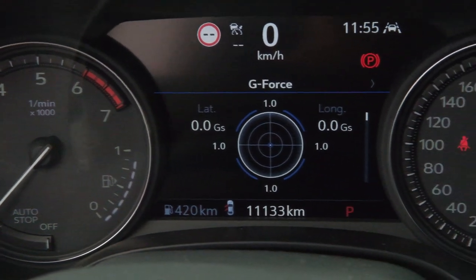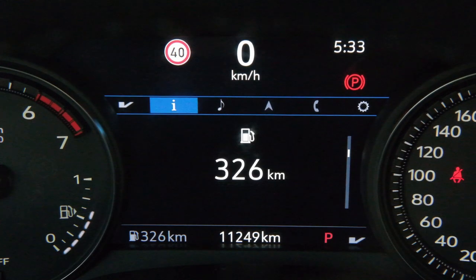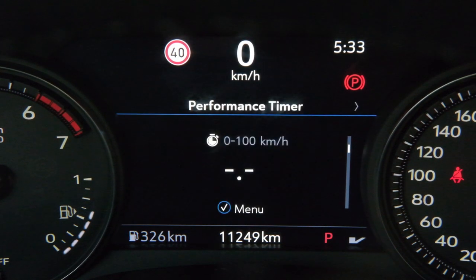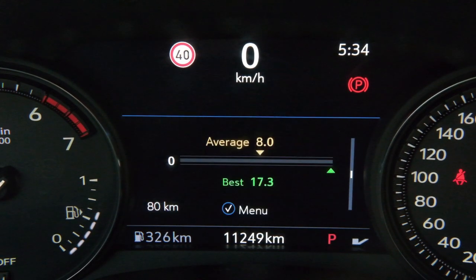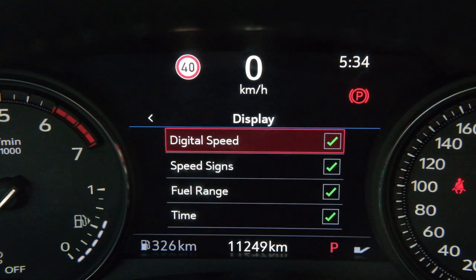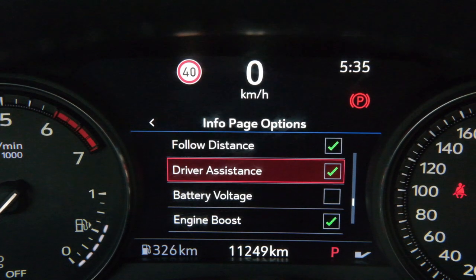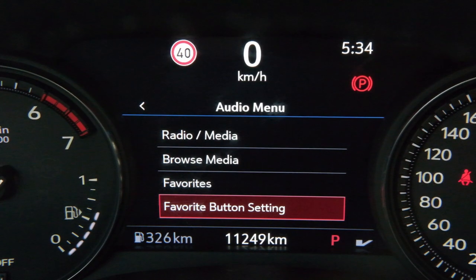Unfortunately the speedometer is still analog in the CT4-V, but there's a lot of information shown between the two dials — media, phone, and vehicle information. You can check performance, lap timers, and G-force readings, which are unique to the CT4-V. Basically all the information displayed is customizable — you can uncheck boxes for things you don't want to see. You can also change radio stations from here; these are the features available for your radio.